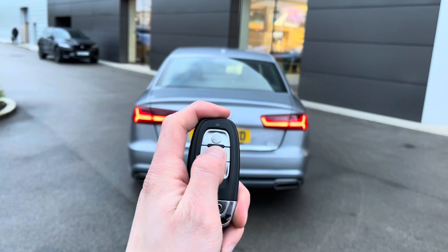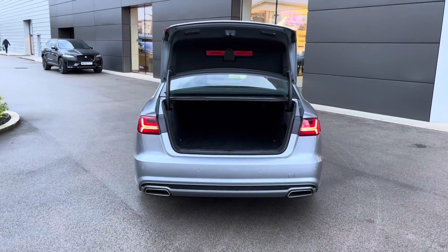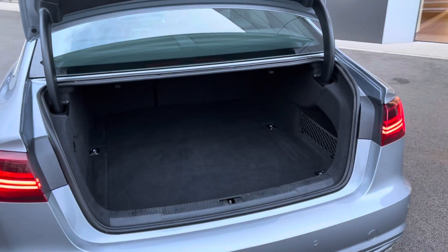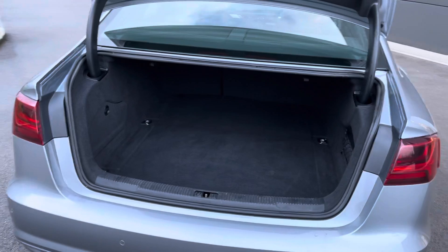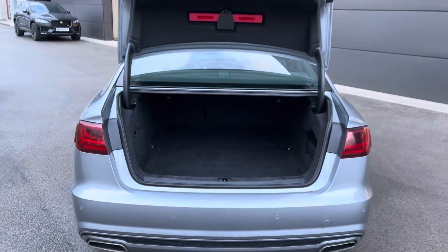One simple button press will automatically open the boot lid, revealing access to a generous amount of boot space — 530 litres to be precise — which could comfortably accommodate up to two large suitcases or cater for a range of additional activities. As you can see, this is a rather practical vehicle indeed.